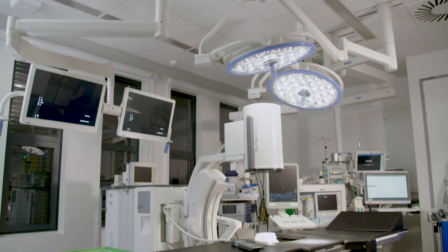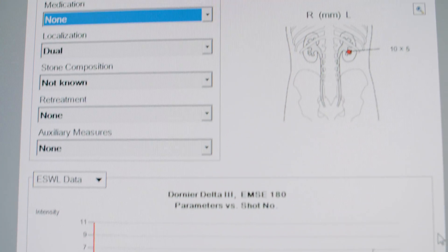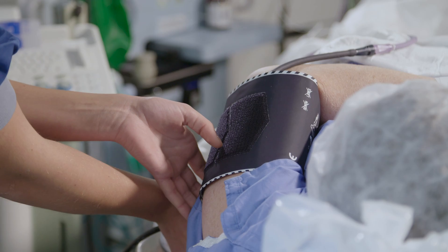ESWL is a very important treatment that we offer to most of our patients referred for the treatment of kidney stones or ureteral stones. As a general rule, we prefer to try ESWL first before we propose other options like ureteroscopy or percutaneous stone removal.